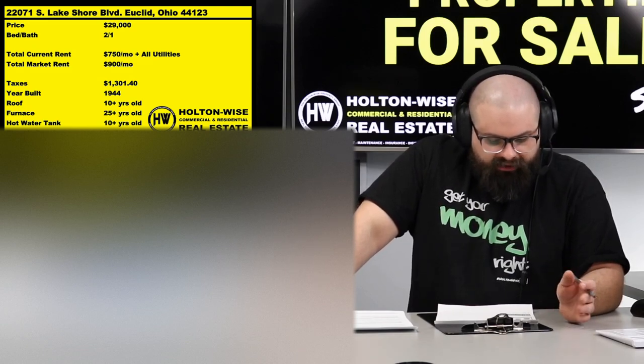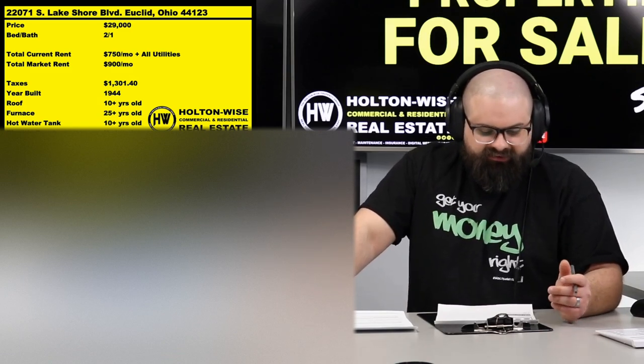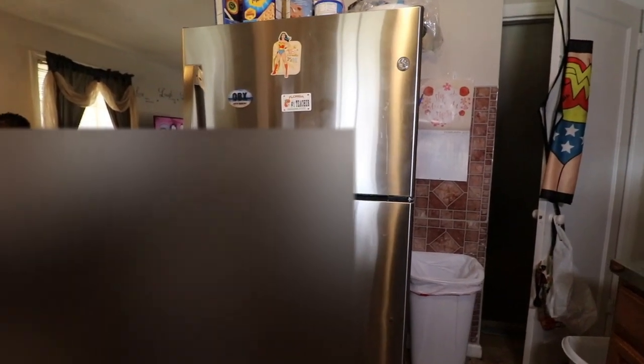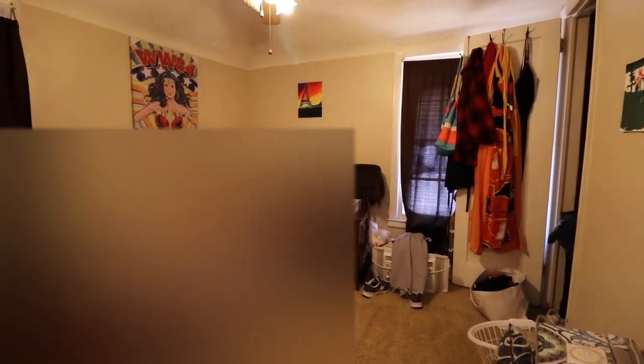The current tenant is paying $750 plus all their utilities, which is essentially an $825 rent payment to you. Typically what we do at Holtonwise is have the landlord pay the water and sewer — not the tenant — because you can't effectively charge the tenant for that. More information on why is on holtonwise.com. This property is currently being managed by a mom-and-pop landlord.